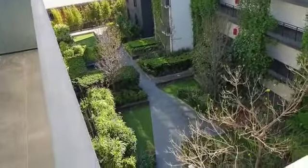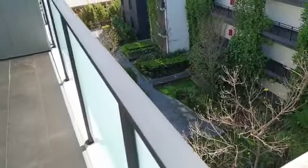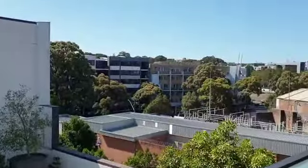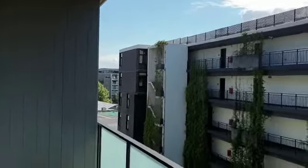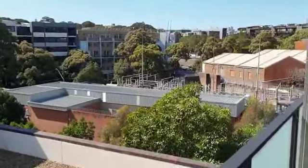Down here, those are the landscape gardens of the development, which are always great to enjoy. One great thing about the aspect of the apartment is that it's north facing. The sun is going to rise around here and trace this way, so you're going to have natural light all through the day — perfect for people living at home at the moment.